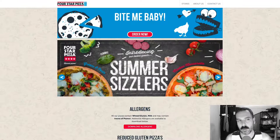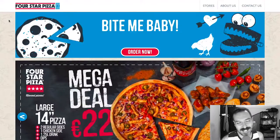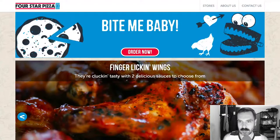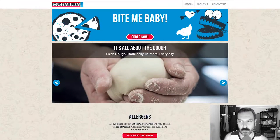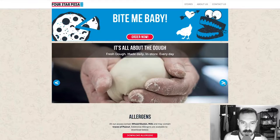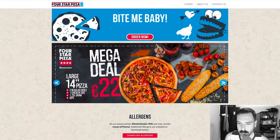Let's talk about the logo. The logo is very American — I don't know if that's what they're going for, but Four Star Pizza is red, white, and blue. This looks like a giant banner ad, so I'm not sure what purpose this serves. It's kind of weird to have two hero images, but this is obviously a slider. It looks like they're specials — their mega deals.